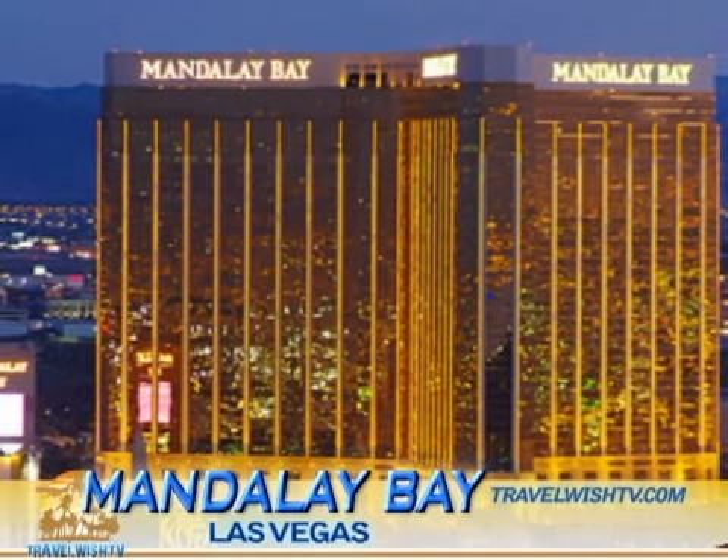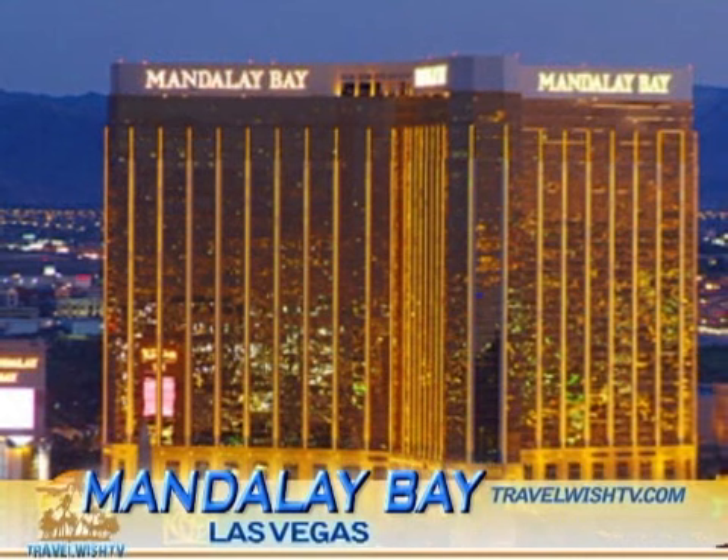Located at the south end of the Strip, Mandalay Bay offers all the options that every type of Vegas traveler is looking for, from chilled out relaxation to wild and varying nightlife.